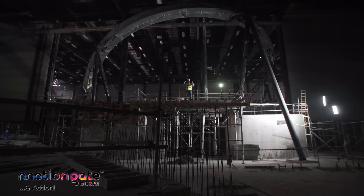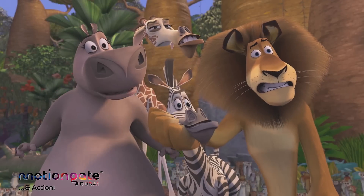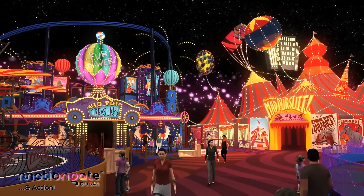We're now inside DreamWorks, and this is Madagascar. Behind me, Madagascar Mad Pursuit — one of the fastest roller coasters here at Motion Gate Dubai.